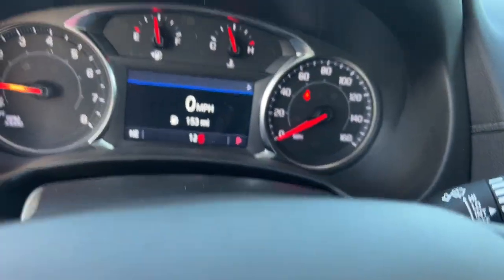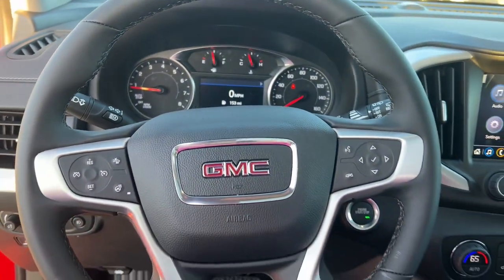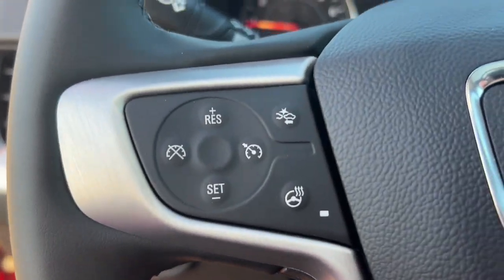Make the journey in comfort and style in this rugged-looking Terrain. Come in for a test drive. Our team will make it the best part of your day.